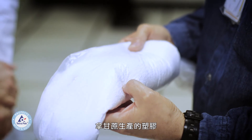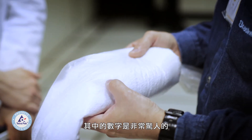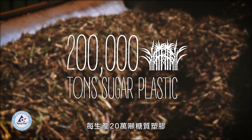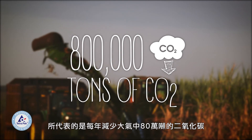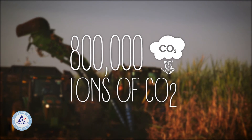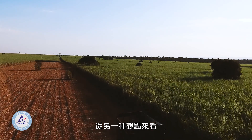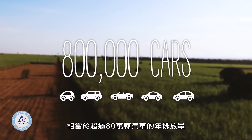When you compare making plastic from sugarcane versus plastic from petroleum, the numbers are pretty astonishing. The production of 200,000 tons of sugar-based plastic represents an annual reduction of 800,000 tons of CO2 from the atmosphere. To put that in a different perspective, that's the equivalent of the annual emissions of over 800,000 cars.